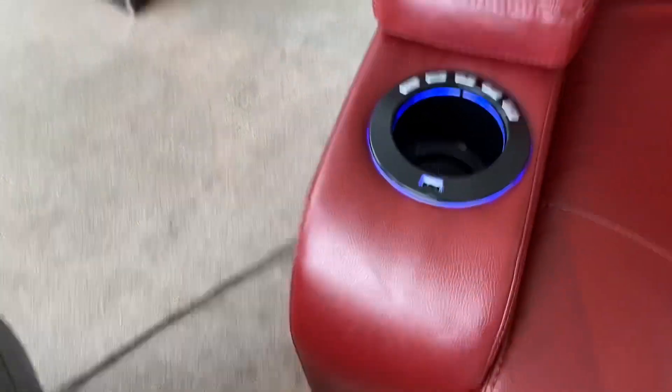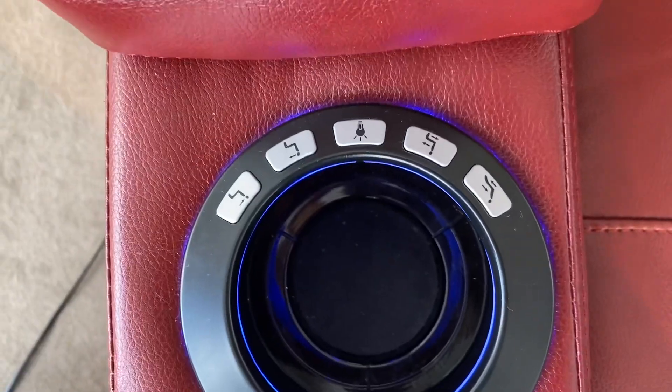Wait — it lights up! The bed lights up and it vibrates!